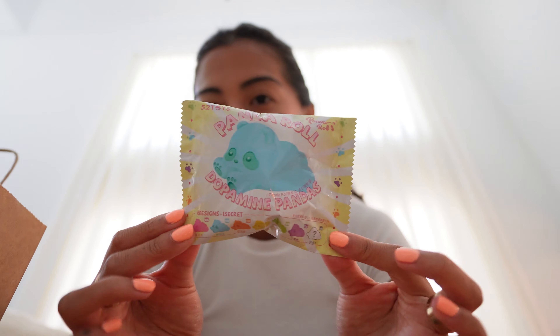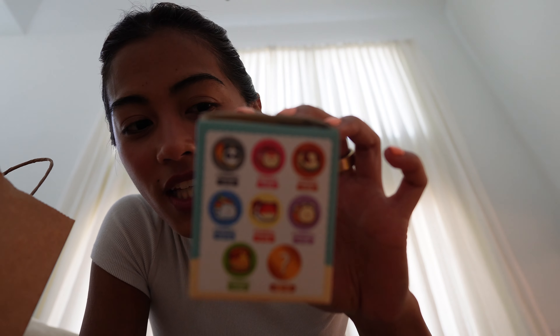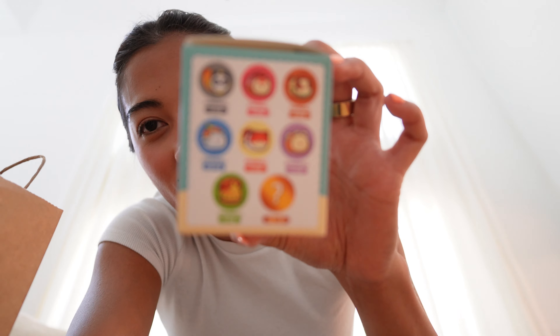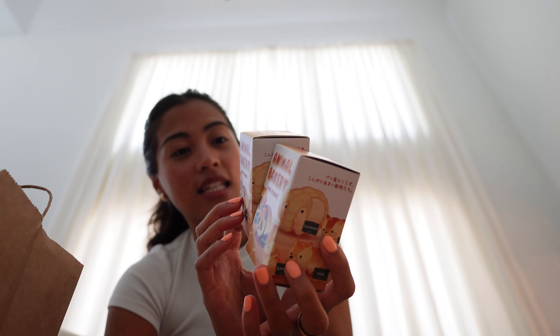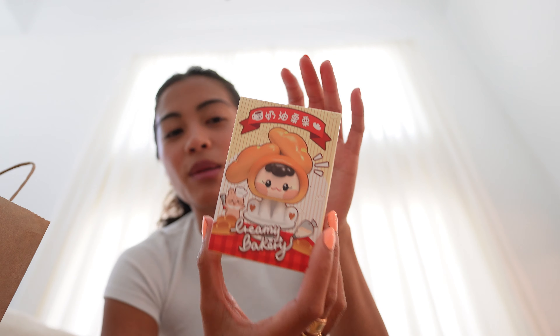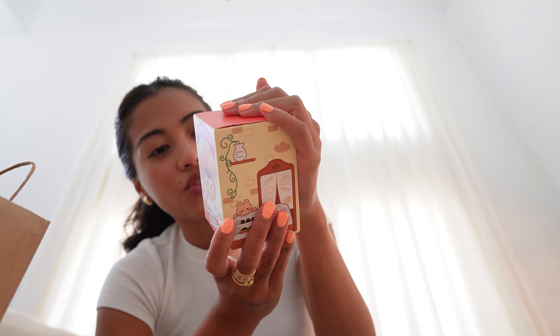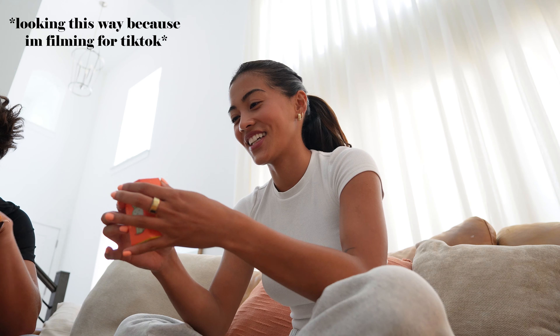I got this Panda Roll — Dopamine Pandas. This one is an Animal Roll — you can get a little panda roll, kitty roll, or puppy roll. Look at all the options! I also got two more of the Animal Bakery series. Last time I got the panda one and I really want to collect the rest — they're all so cute, this might be one of my favorite mystery unboxing series. I also got another one of the Creamy Bakery — I had the strawberry shortcake one and I really want the ones from the first row.